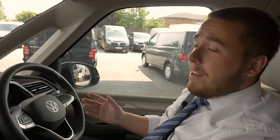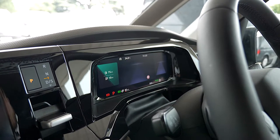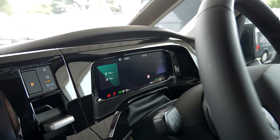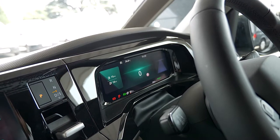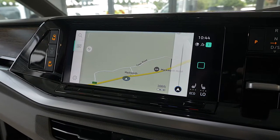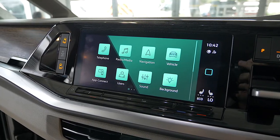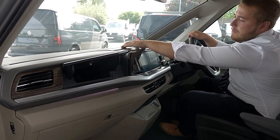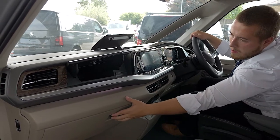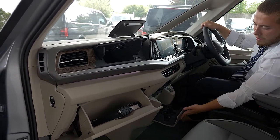As we sit inside the Multivan, this gives me a chance to demonstrate some of the key features and latest technology currently available on the Volkswagen range. As you can see, your digital cockpit has various views and great technology available. Coming across to the screen, you can see the NavPro unit with some of the fantastic latest technology. You've also got your glove box — so many places to store things, really great design.